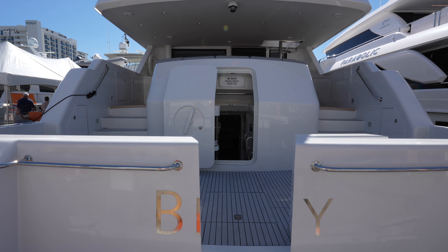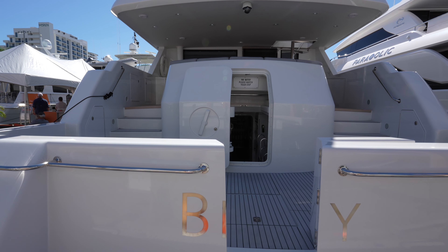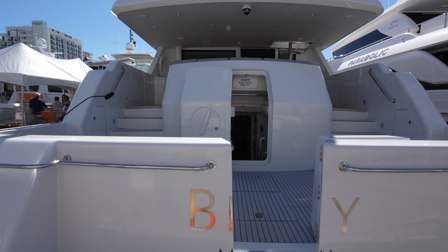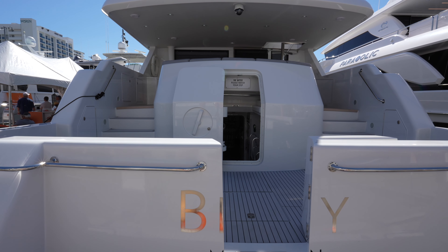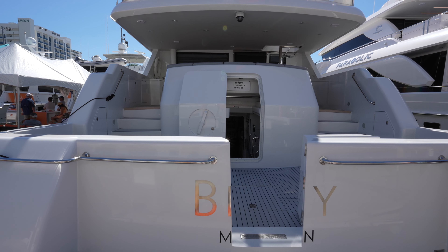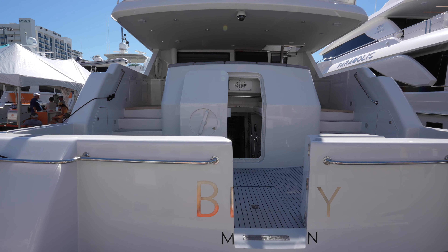I love seeing how the owners have refit them over the years. This one sleeps seven in three different staterooms, and it also has room for three or four crew. You have a watermaker on board, and this one also has brand new engines with warranties.